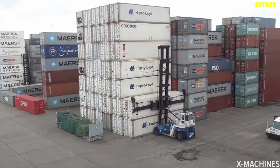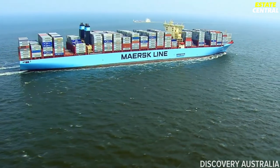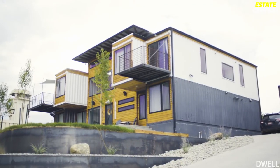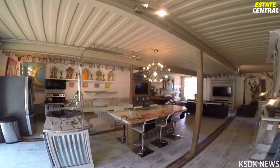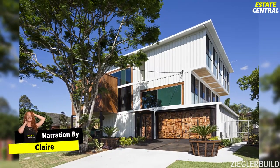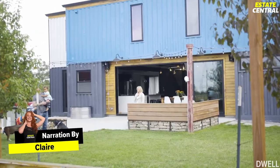They're called shipping containers, but there's much more you can do with them than just fill them with stuff and send them on a ship over the globe. From small desert dwellings to huge mansions, shipping containers can, with a bit of imagination, turn into an ultra-modern and cozy residence. Join us as we take you on a tour of some of the most impressive container houses in the world that people call home.